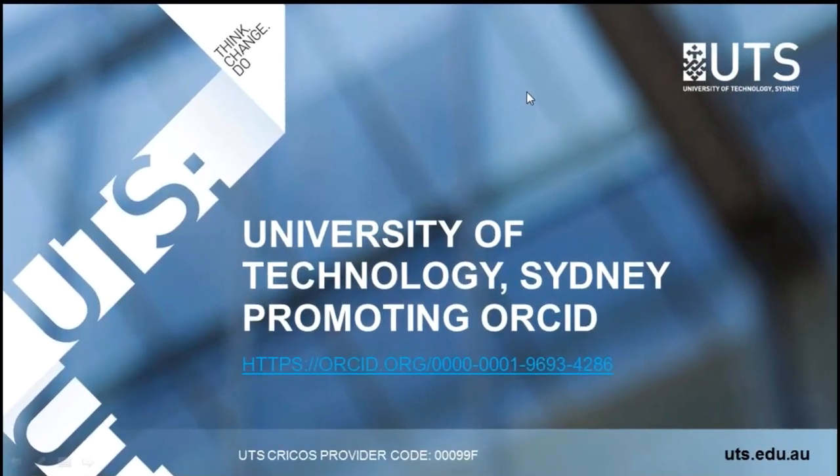Hi, everybody. Thanks, Julia. My name is Scott McQuerda. I'm at the University of Technology Sydney and I'd just like to talk to you about some of the work we've been doing over the past five to six months.